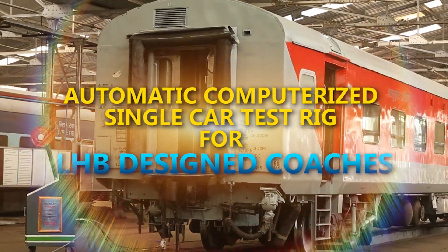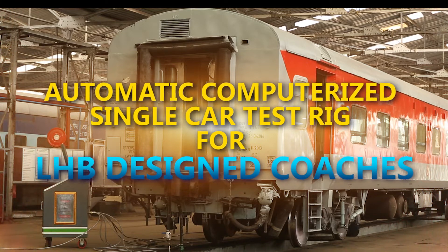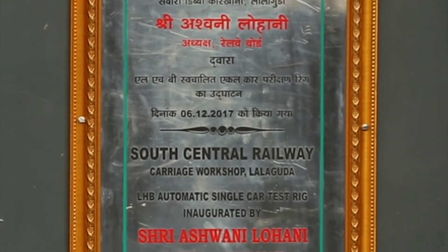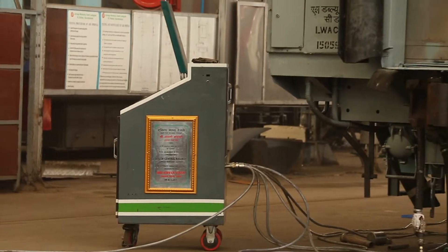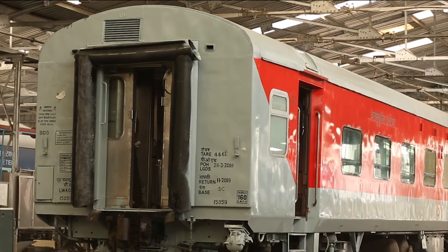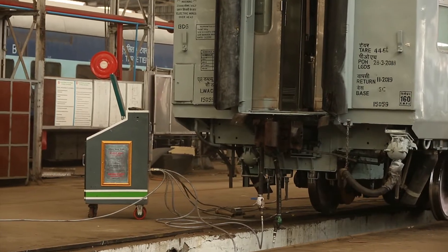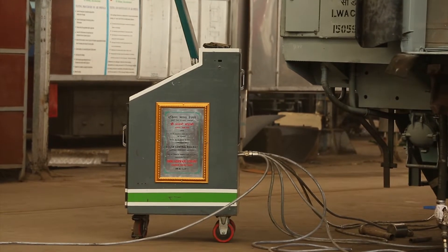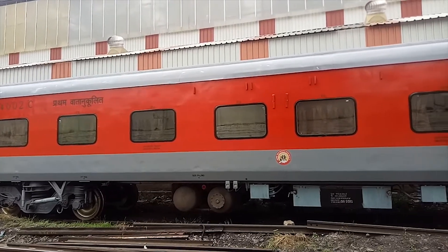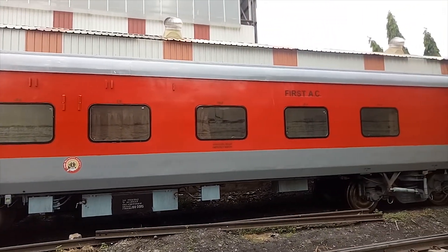The automatic computerized single car test rig for LHB design coaches is a fully automatic computerized system for railway coaching stock. It was designed and developed by LGDS to carry out the entire single car test as per maintenance manuals of BG coaches for Indian Railways.